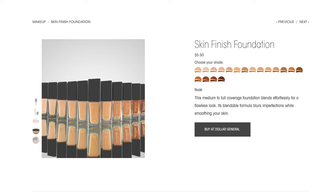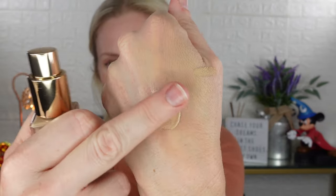Now we're getting into the foundation, which is what really interested me in this brand. It's priced at $5.50 on the website and that's what I paid. A lot of people say it's great — Allie Glines says she loves it. On the website it says this medium-to-full coverage foundation blends effortlessly for a flawless look, blurring imperfections while smoothing your skin. Again, no testers or shade descriptions, so I went by sight and picked the shade Buff. It looks like a good match.